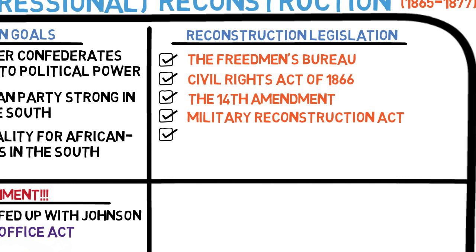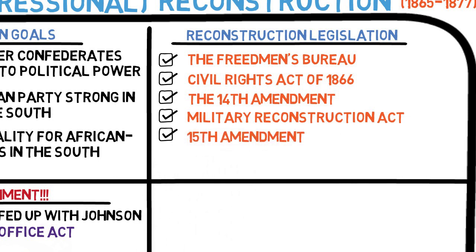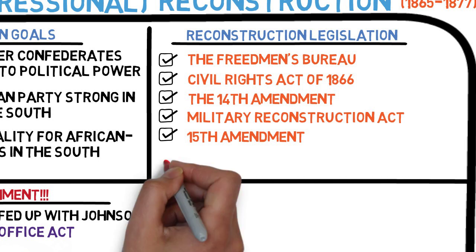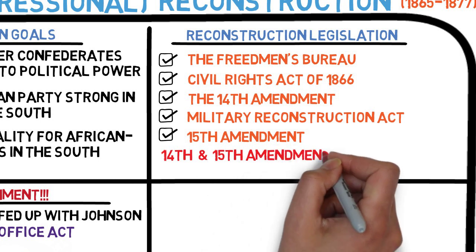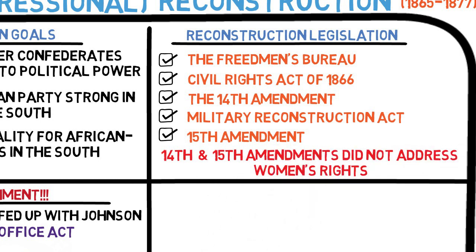With Grant as president and Republicans in control of Congress, African Americans in the South enjoyed a period of political equality. African Americans voted, and many were elected to state and even federal office. In 1870, the 15th Amendment was ratified, which stated that states could not deny the right to vote based on color. In addition to giving the federal government more power over the states, the 14th and 15th Amendments addressed issues of racial equality.